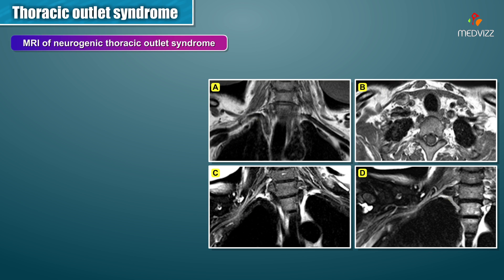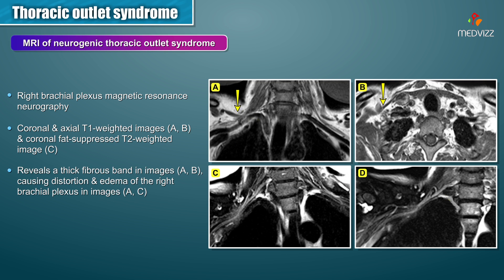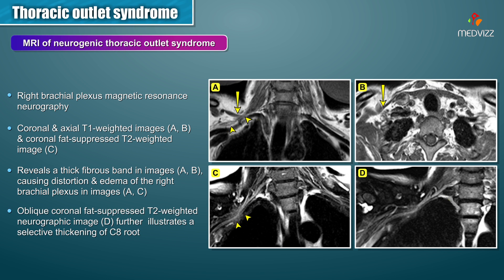Here are MRI images of a neurogenic thoracic outlet syndrome. The right brachial plexus magnetic resonance neurography is shown with coronal and axial T1-weighted images in panels A and B, and a coronal fat-suppressed T2-weighted image in panel C, which reveals a thick fiber band causing distortion and edema of the right brachial plexus. The oblique coronal fat-suppressed T2-weighted neurographic image in panel D further illustrates selective thickening of the C8 root.